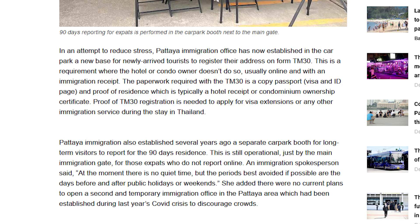The paperwork required with the TM30 is a copy of your passport — visa and ID page — and proof of residence, which is typically a hotel receipt or condominium ownership certificate. Proof of TM30 registration is needed to apply for visa extensions or any other immigration service during your stay in Thailand. A couple of things regarding those requirements — that may be a Pattaya thing, a little bit nuanced.